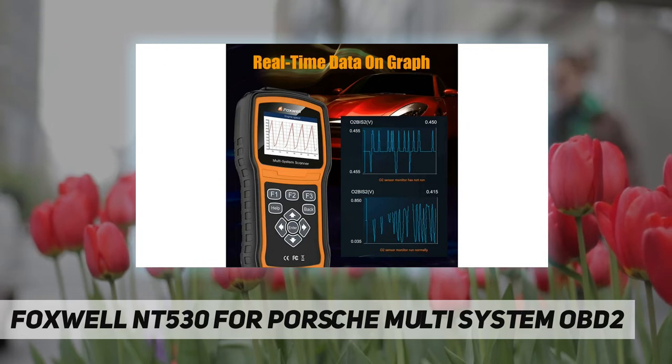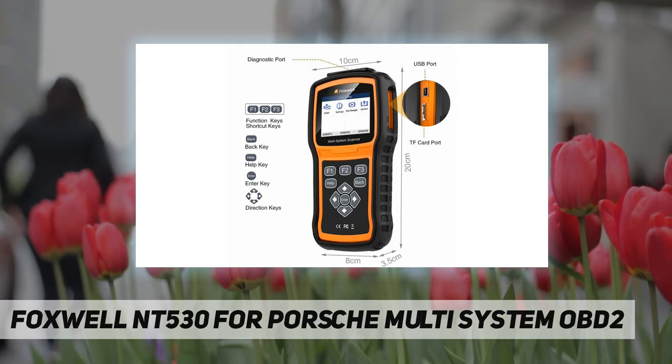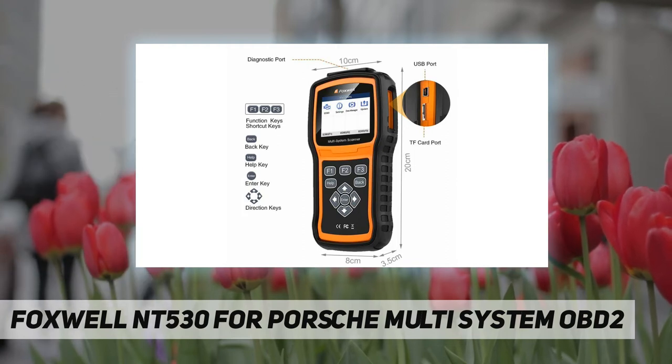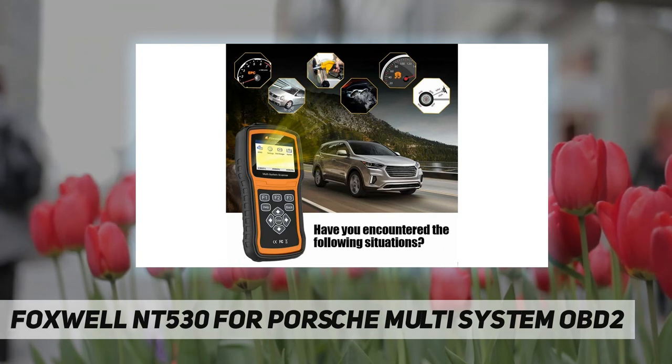It displays freeze frame data, retrieves ECU information, runs component and system bi-directional tests, and supports advanced functions such as adaptations and control module coding. It also supports the most commonly required service features like steering angle sensor calibration, DPF regeneration, ABS bleeding, BCM/SIR setup, and more.